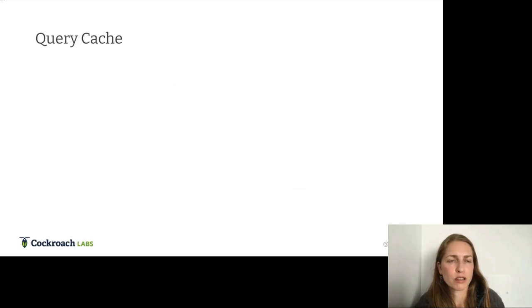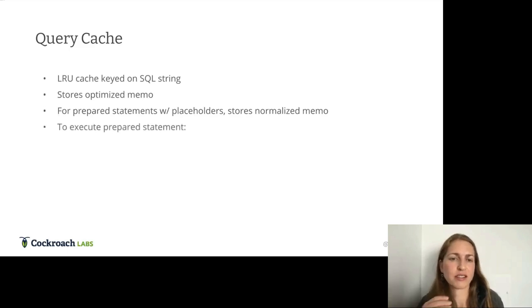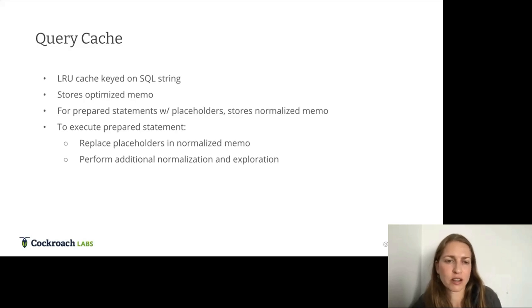Query cache doesn't get talked about a lot. We have an LRU cache keyed on the SQL string that stores the optimized memo. For prepared statements and placeholders, it stores a normalized version of the memo. To execute a prepared statement, we replace the placeholders in the normalized memo and then perform additional normalization and exploration, taking advantage of some optimization upfront and performing the rest after replacing the placeholders.